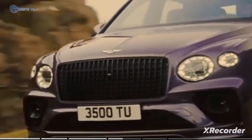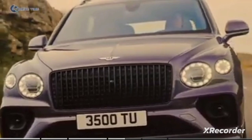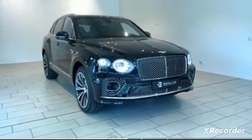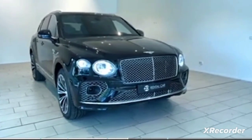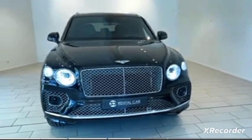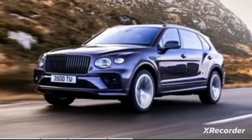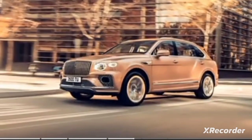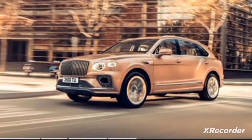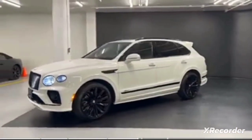Available options include a rear fridge, a three-compartment picnic basket, and a Breitling Tourbillon self-winding clock. The Bentayga has a twin-turbo W12 engine that produces 600 horsepower, and its eight-speed automatic transmission driving all four wheels gives an acceleration from zero to 60 miles per hour in just under 4.0 seconds. It has a top speed of 190 miles per hour — 0.5 miles per hour faster than the Lamborghini Urus.